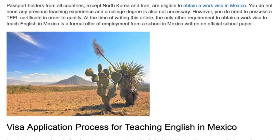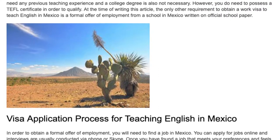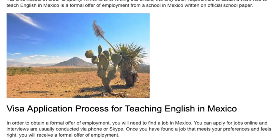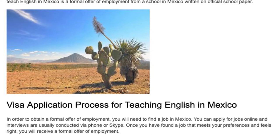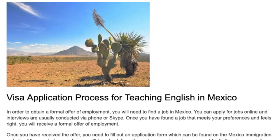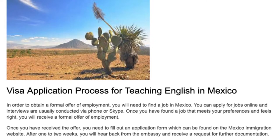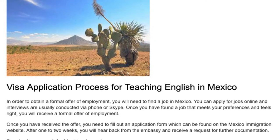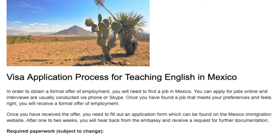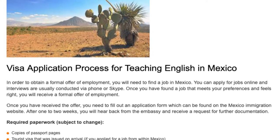In order to obtain a formal offer of employment, you will need to find a job in Mexico. You can apply for jobs online and interviews are usually conducted via phone or Skype. Once you have found a job that meets your preferences and feels right, you will receive a formal offer of employment. Once you have received the offer, you need to fill out an application form, which can be found on the Mexico Immigration website.